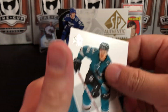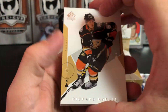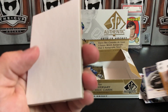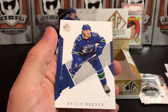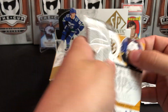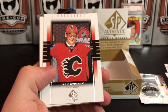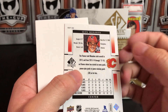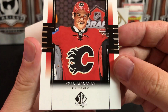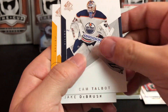Tomas Hertl and Anthony Mantha. Rickard Rakell, Marc-Andre Fleury, Mike Gartner Rookie Year Milestones. William Karlsson and Brock Boeser. Carey Price, Brad Marchand, Sean Monahan — the draft pick cards, what are these called anyway? Rookie draft picks. That is a very sinister looking picture.